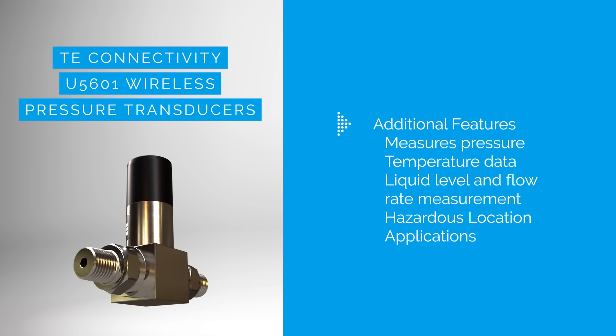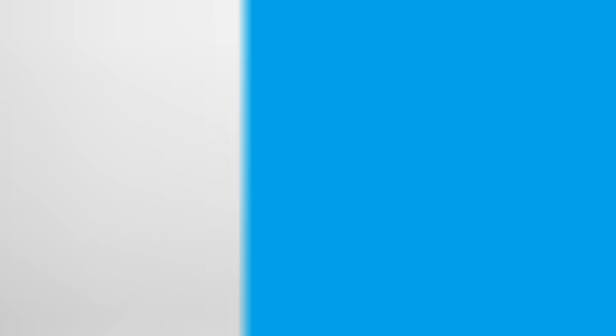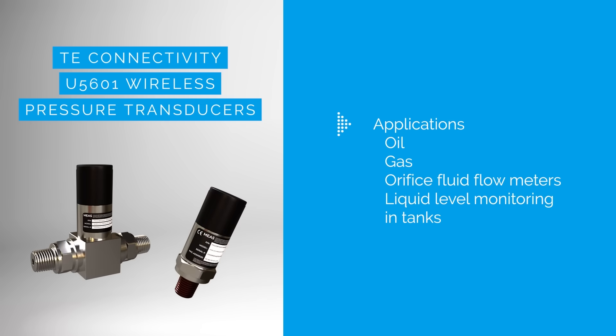Suitable for industrial, commercial, and hazardous environments, these transducers measure pressure and temperature, and find applications in oil and gas, fluid flow meters, and tank level monitoring, especially in hazardous locations.